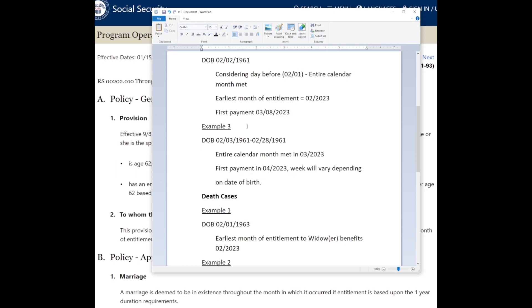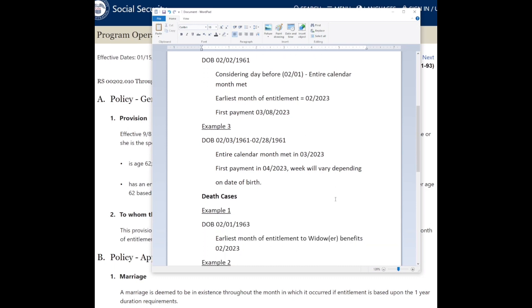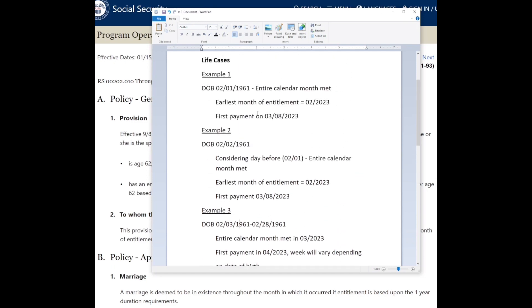This also ties into the question of how early you can file. The earliest Social Security can take an application is four months before your earliest month of entitlement. So for examples one and two — with a February entitlement — October 2022 would be the earliest you could file. For example three, with a March entitlement, November 2022 would be the earliest Social Security could process your application.